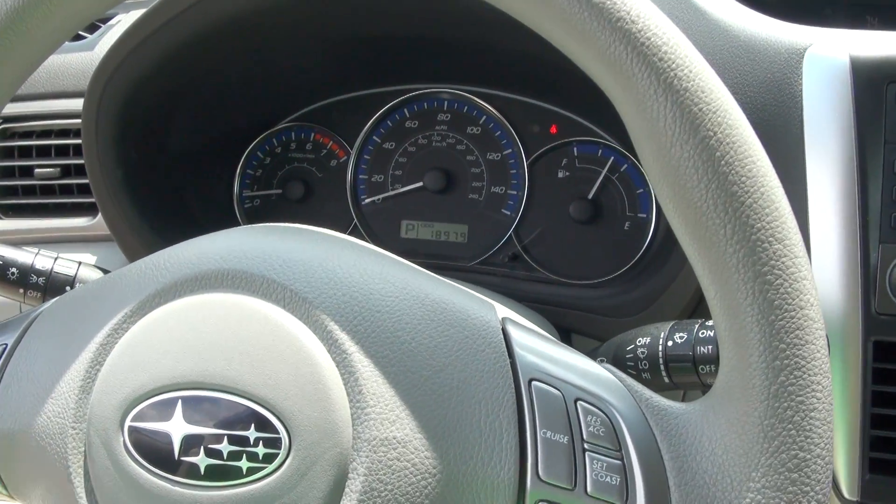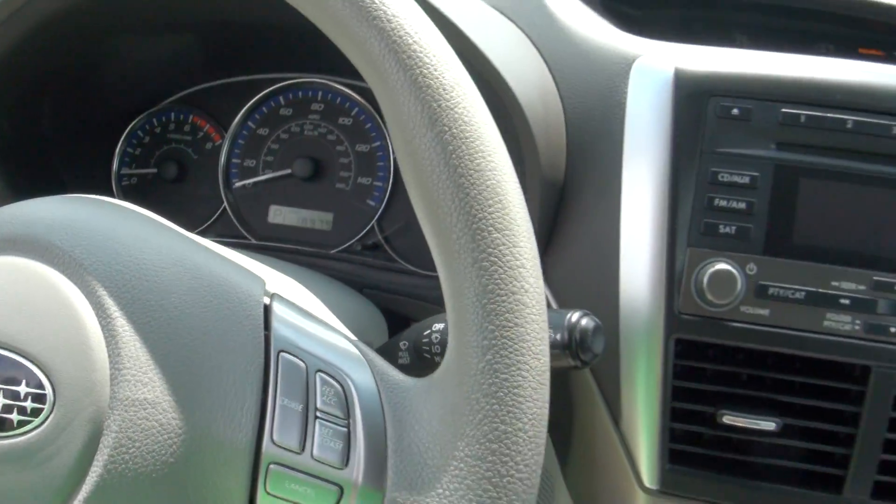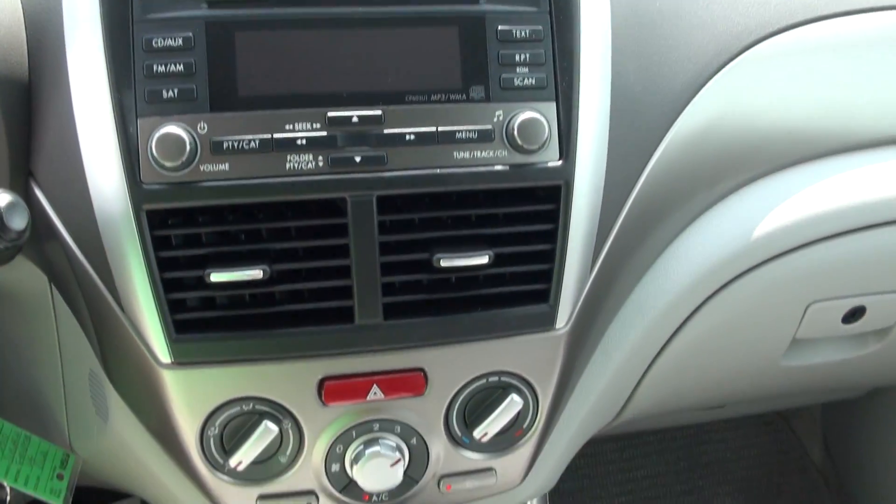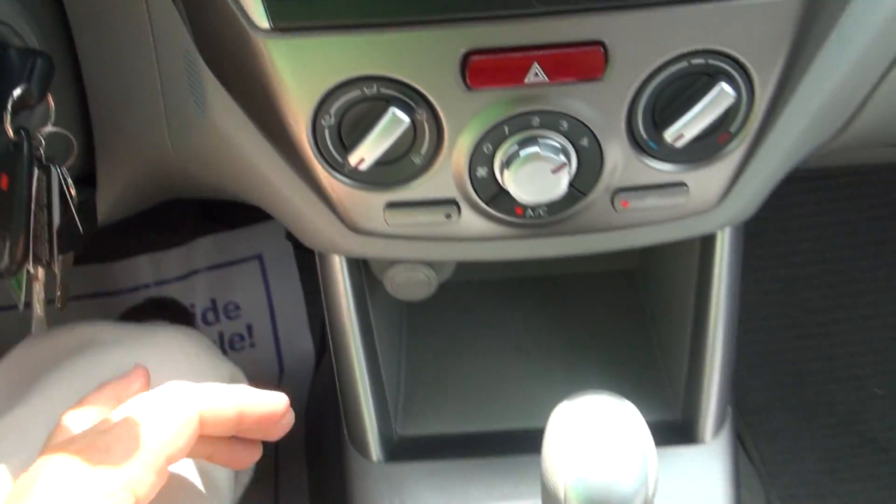18,000, almost 19,000 miles. Fog lamp switch there.